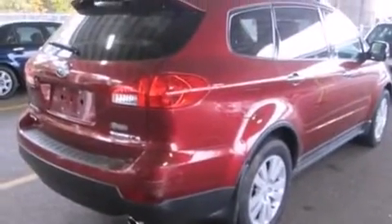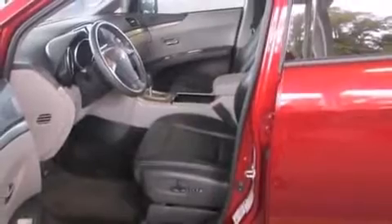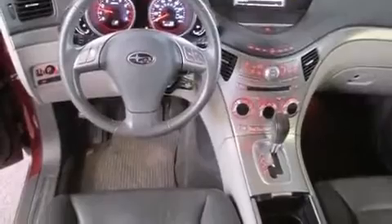Subaru prioritized practicality, efficiency, and style by including a built-in garage door transmitter, front fog lights, remote keyless entry, and one-touch window functionality.